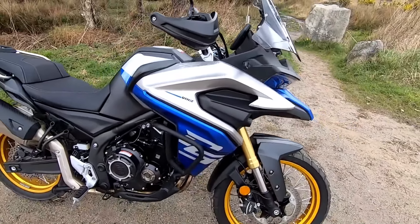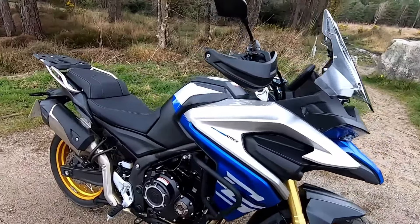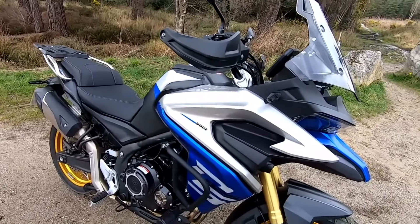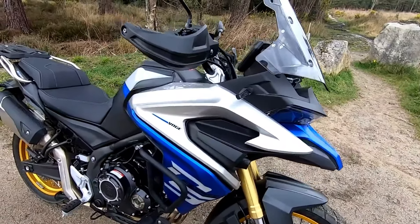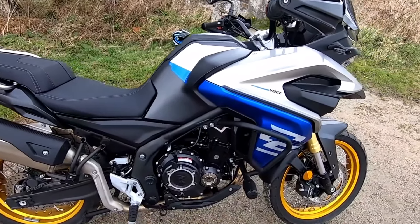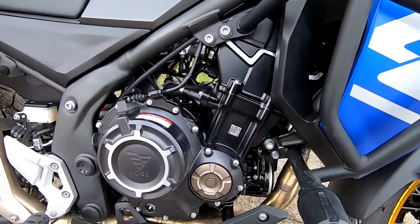Now let's take this beauty for a spin. As I throw a leg over the bike, I can feel the excitement bubbling up. Weighing in at around 206kg wet, the DS525X feels surprisingly nimble. At a seat height of 810mm, it's accessible for riders of different statures, making it a great choice for everyone from beginners to seasoned pros.